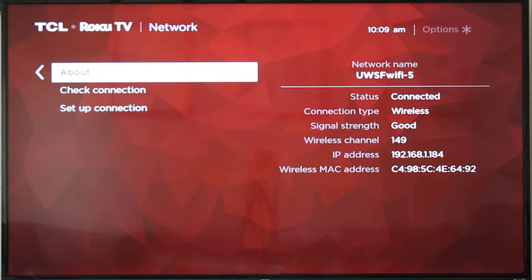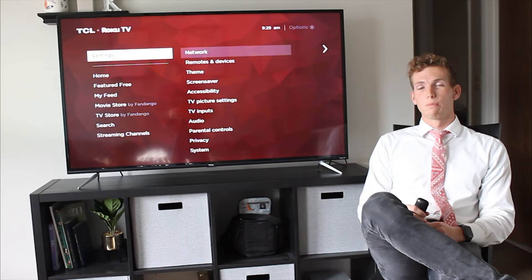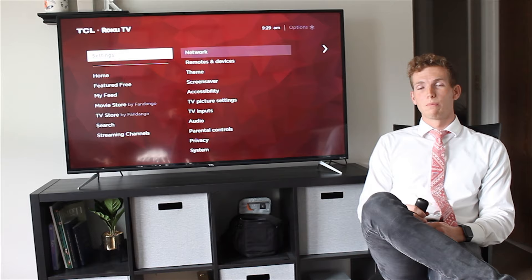With these settings changed, your smart TV will be ready to go and safe for the work environment. These simple controls are going to go a long way to protect you and your company from the bad guys.